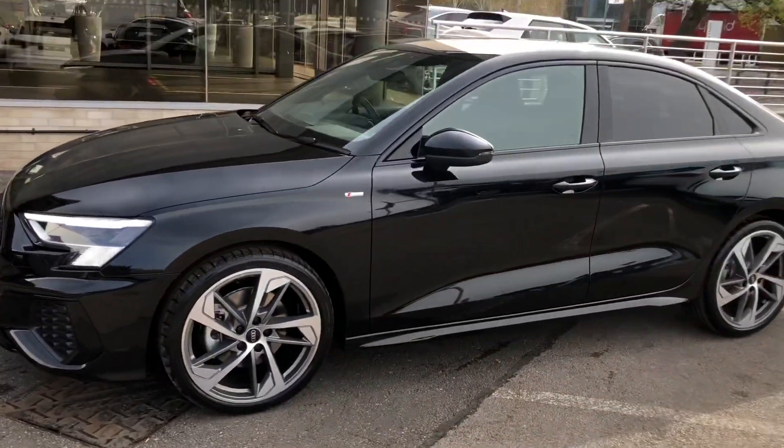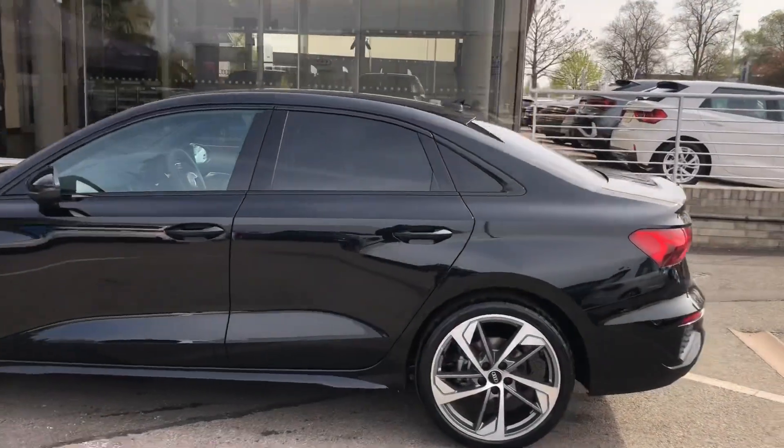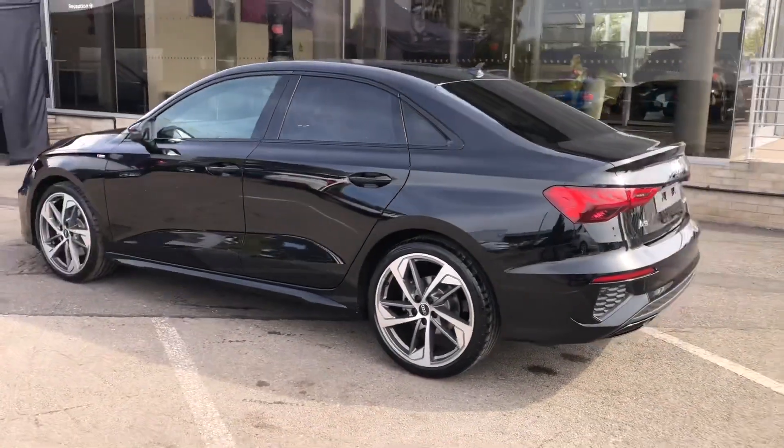As we move away from the vehicle we can see the black trim around the windows as well as the privacy glass along the rear — it really does make the car stand out from the rest.